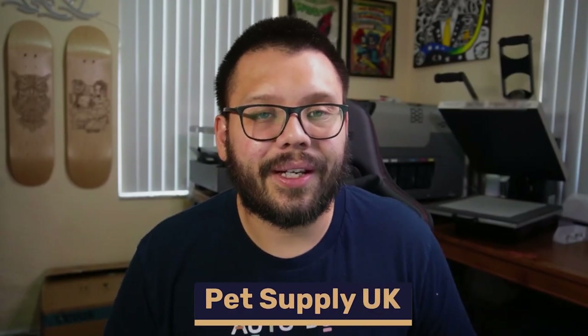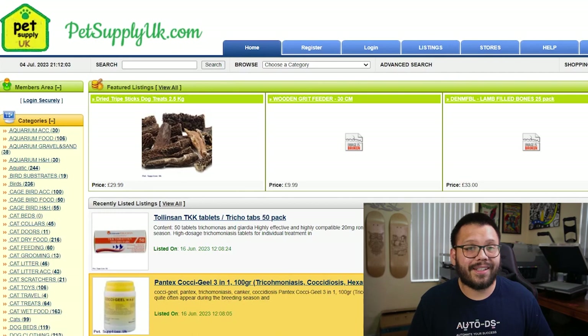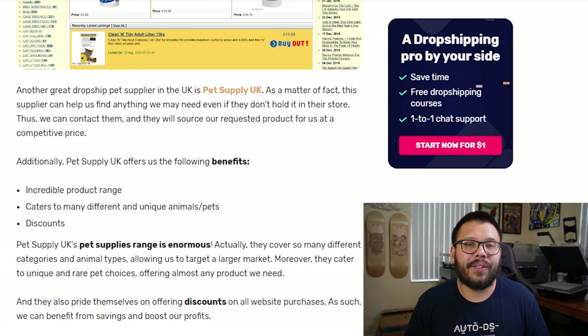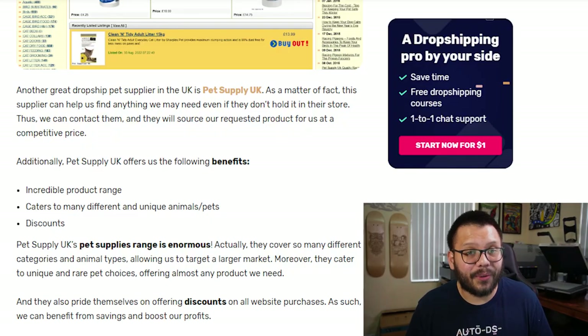Up next we have Pet Supply UK, which has a massive amount of unique items — some of which I haven't seen on big websites like AliExpress or CJ Dropshipping. Another cool thing is that Pet Supply UK doesn't just cater to the typical cats, dogs, and birds — you can find products for just about any type of pet. They also always have some sort of discount, whether wholesale or a coupon, so you can always find great prices.